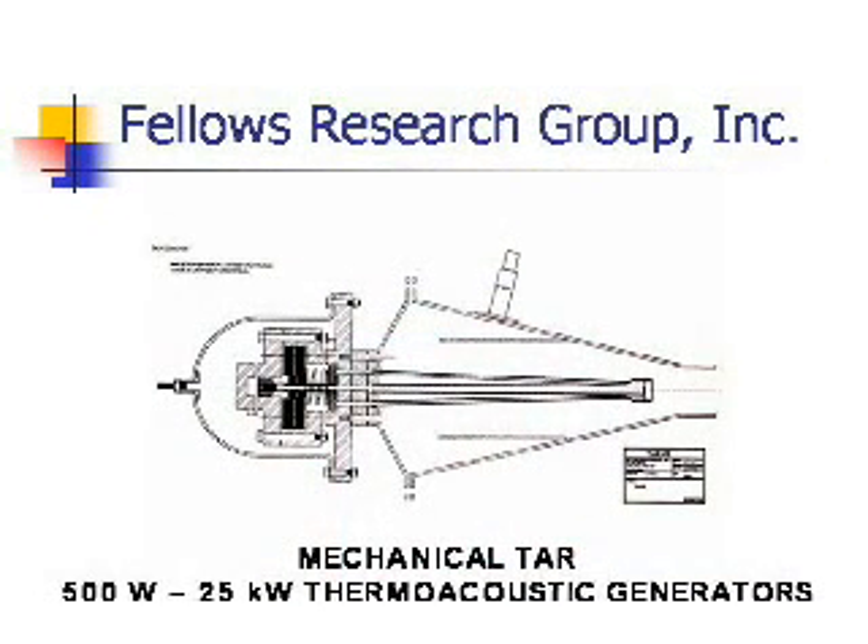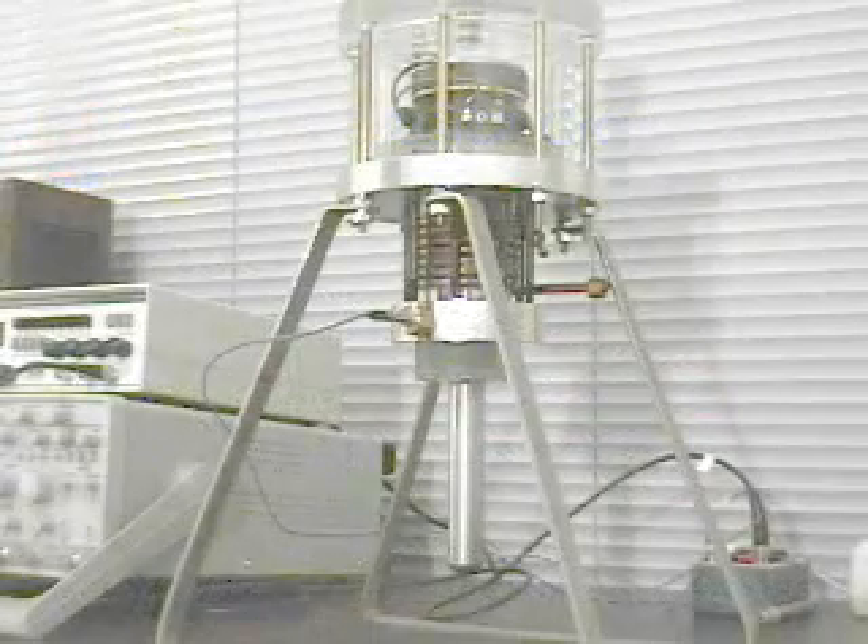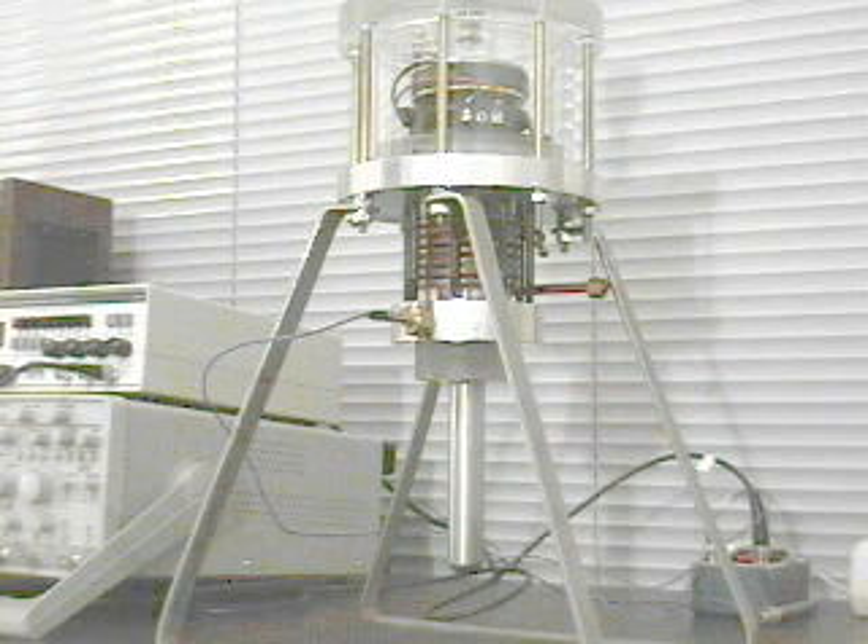This is a TAC generator. It has a combustion chamber for operation with gaseous fuel. The combustion chamber can be removed so that the generator can be mounted on a solar collector or in an exhaust mount bowl for heat recovery. Here the engine is mounted on a stand for ease of tabletop demonstrations.